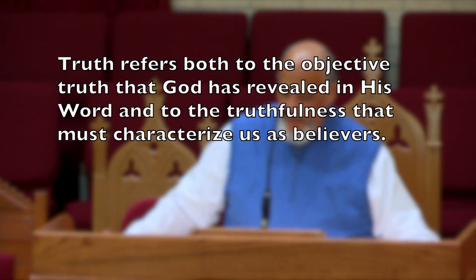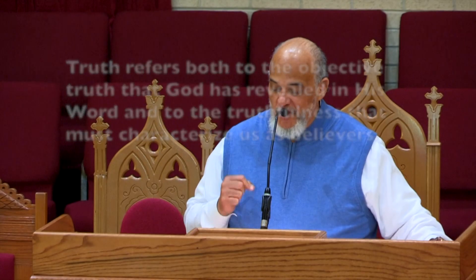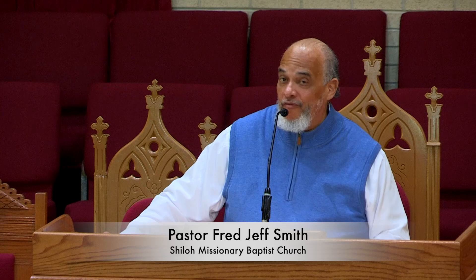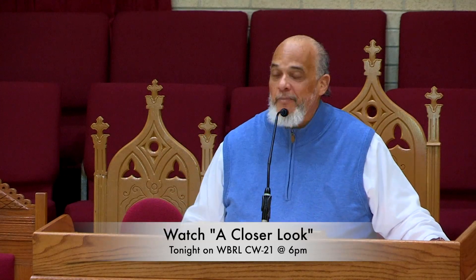As we wrap this lesson up, consider the weapons that Paul lists here at our disposal. First, he says we have the weapon of truth. Truth refers both to the objective truth that God has revealed in his word and to the truthfulness that must characterize us as believers. We must put on the core truths of the gospel — that our salvation is achieved through no merit of ours, but solely by virtue of the substitutionary work of Jesus Christ. We must also put on truthful behavior: be honest, be sincere, be humble in our service.